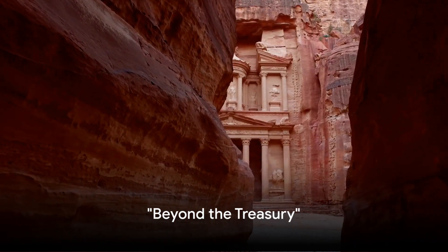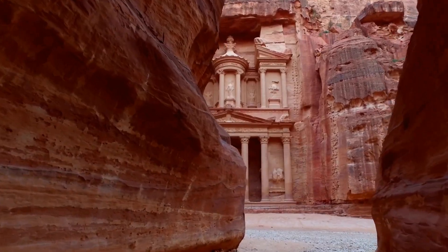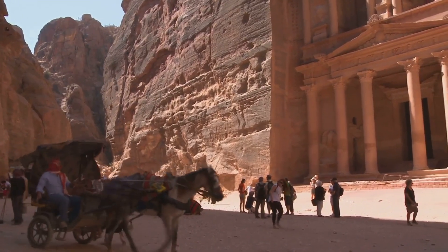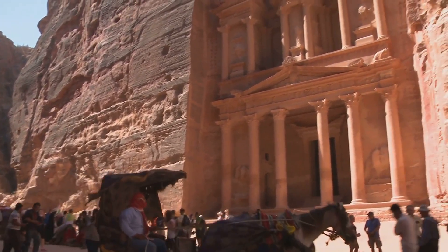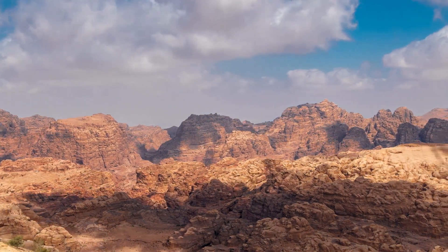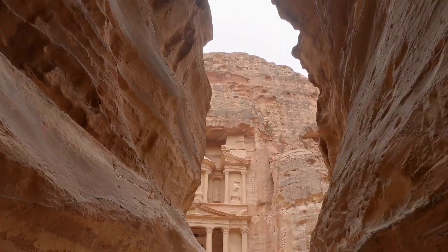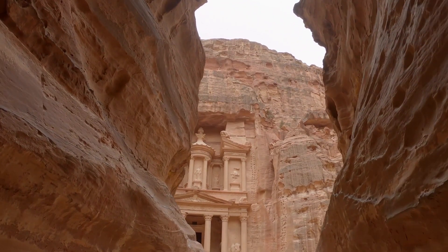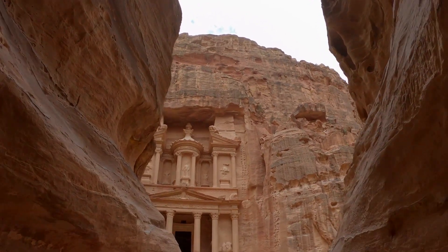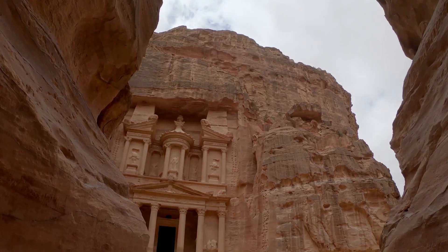Beyond the Treasury, Petra unfolds into a labyrinth of tombs, temples, and amphitheaters. Each structure, from the royal tombs to the Street of Facades, is a testament to the advanced civilization that once thrived here. The Monastery, perched high on a mountain, rewards those who make the trek with panoramic views of the surrounding desert. The amphitheater, carved entirely out of rock, showcases the Nabataeans' profound understanding of acoustics, while the intricate carvings on the tombs and temples reveal their artistic prowess.